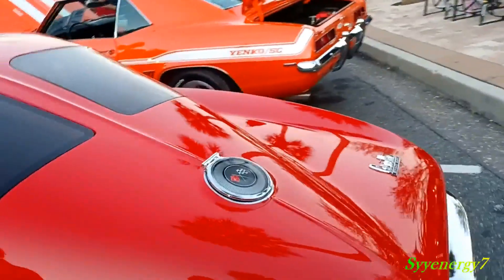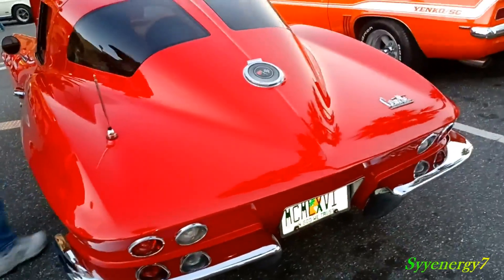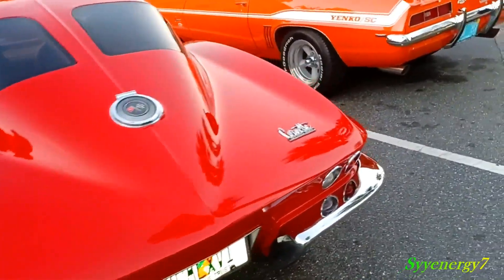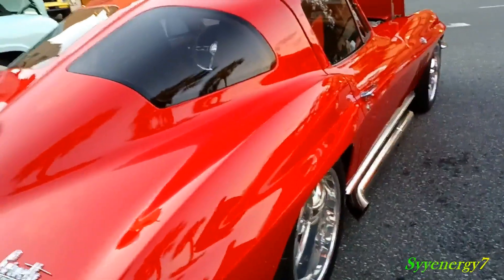You got a filler cap back there. So I don't know, maybe this isn't a split window, or maybe it's been made into a split window — maybe I'm wrong about that. You can obviously see the split window doesn't look like that factory, but it looks cool.